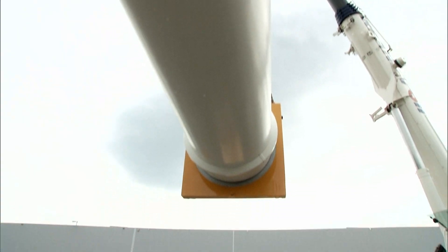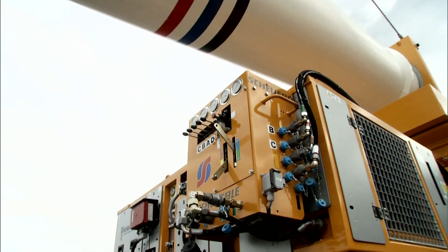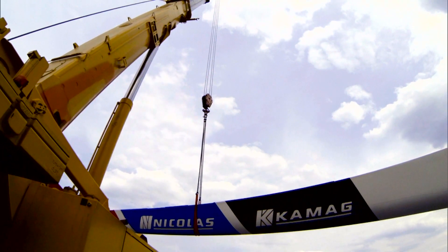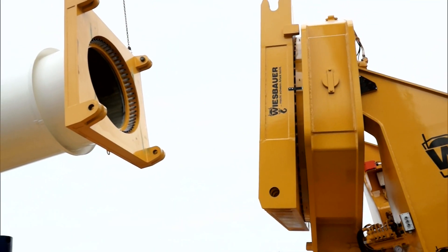A high price, especially because it's only used to transport one load, and usually no more than a few meters. It's a wind blade adapter for the rotor blades of wind turbines.